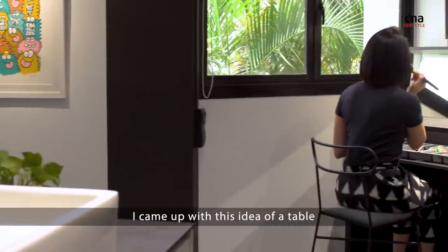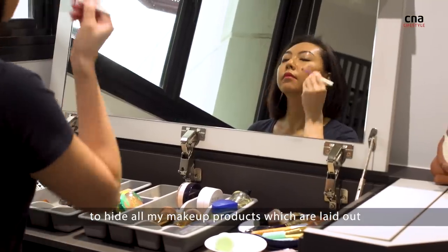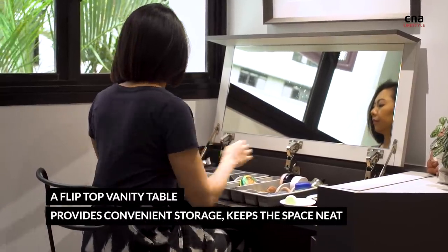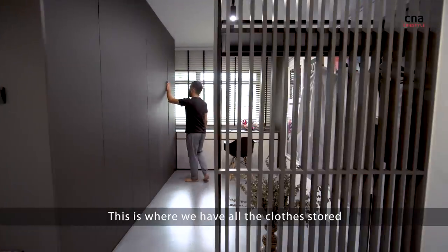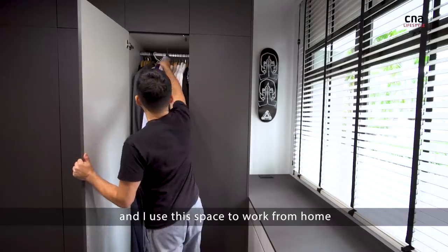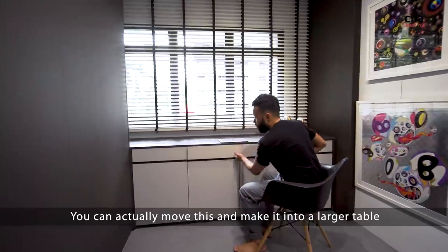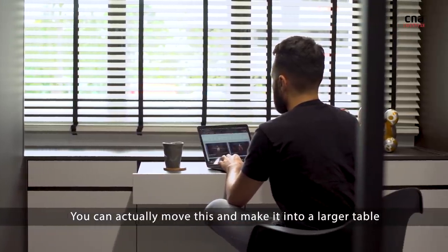I came up with this idea of a table where it can be brought down to hide all my makeup products which are laid out. This is where we have all the clothes stored and I use this space to work from home. You can actually move this and make it into a larger table.